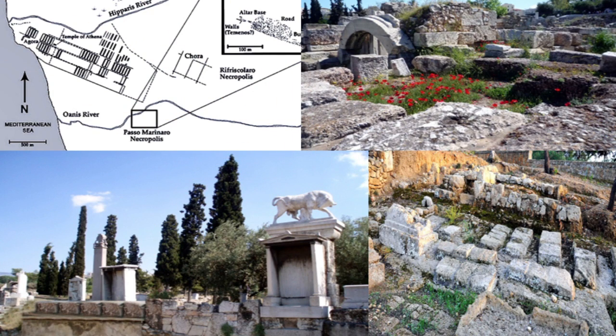The necropolis, or cemetery — as seen primarily in Athens and Camarina in Sicily — was never located inside the city walls but always outside, usually in an area never intended for future expansion, since graves were not normally moved.